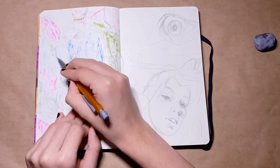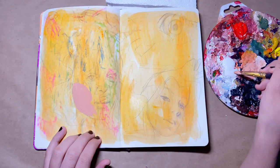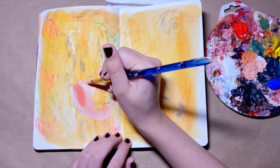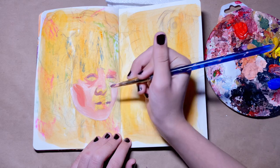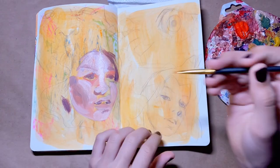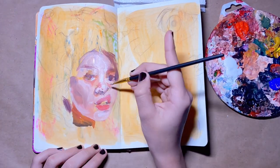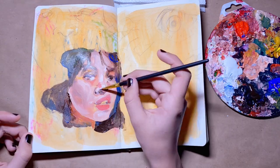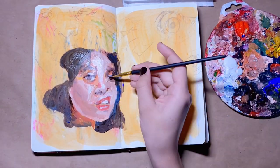I decided to draw my eye because it is something I'm a bit insecure about, and I want to find beauty in it. I've always been insecure about my eyes because they're so hooded and my eyelashes face down so you can't really see them. Drawing things you're insecure about can be comforting — it's helped me find beauty in my insecurities and realize that insecurities are like a social construct. Beauty standards suck and they ruin a lot of people's mental state, so if you feel comfortable doing that, go for it!